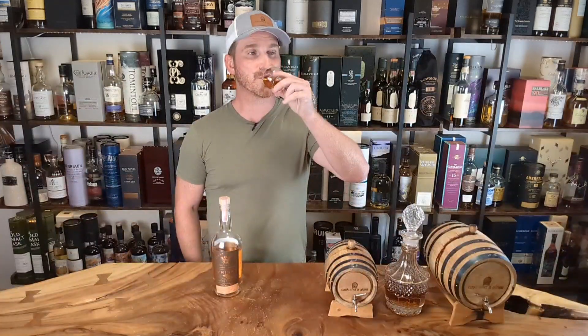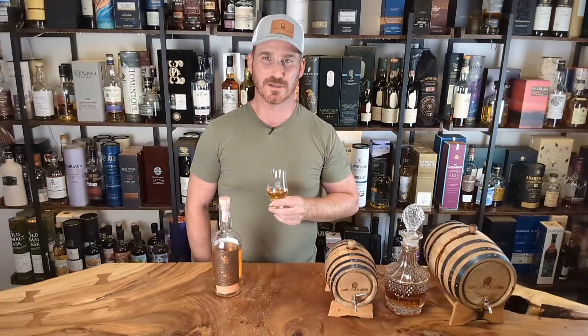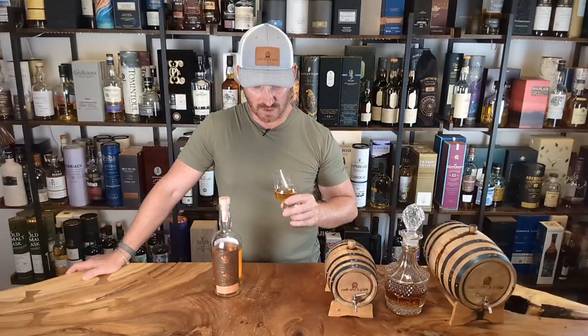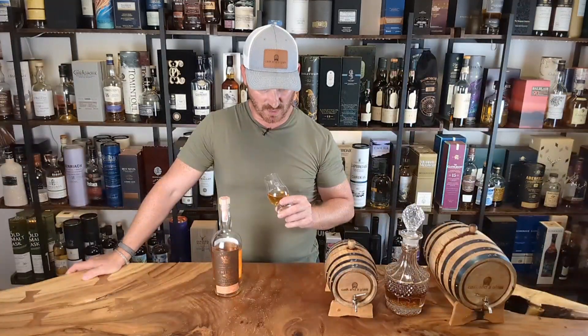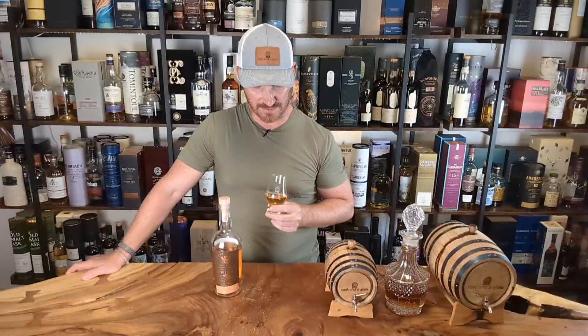So let's see what we've got on the palate here. Oh, this is a dessert whiskey — absolutely delicious. Definitely picking up maple syrup on the palate. Got some manuka honey in there. You definitely get some of that cognac from the sweetness, and some of those red fruits — very sweet, like raspberries covered in whipped cream almost. Candied apple, candied pear, apple pie, buttery smooth.